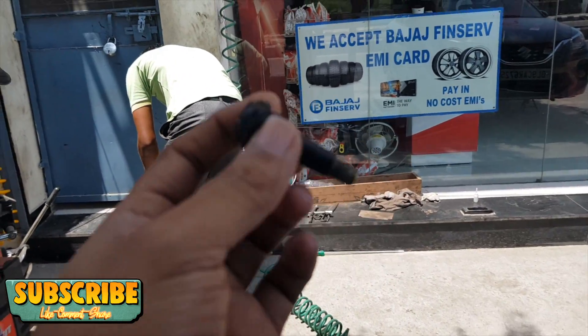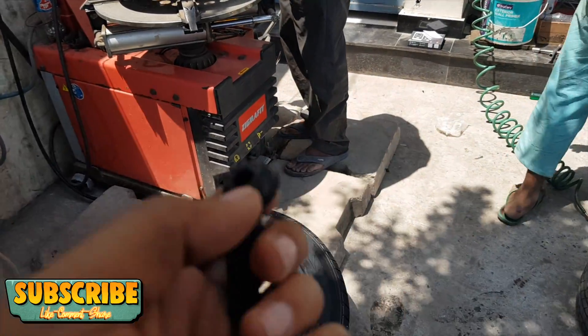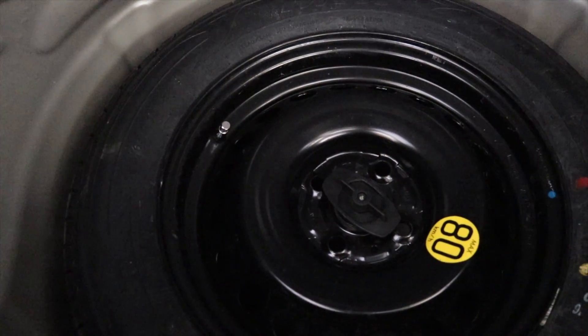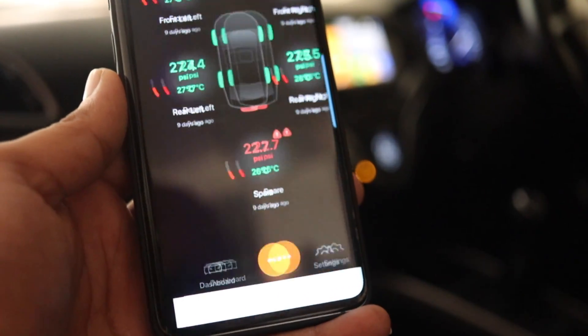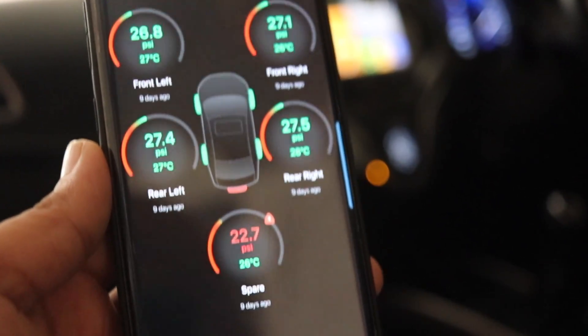Now, before you start your car or bike engine, it's always recommended that you check the tire pressure and also check the spare tire regularly, especially before starting long journeys. But honestly, how many of you actually do that? And that's one more reason why you need a TPMS system in your vehicle.